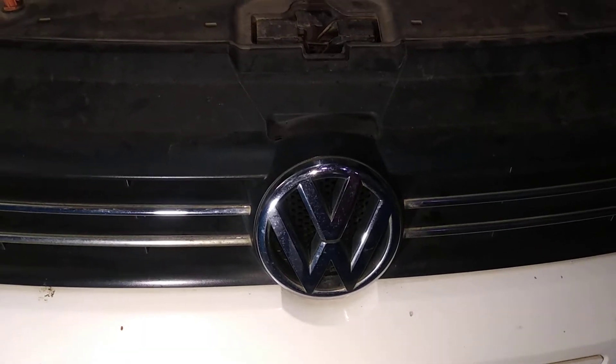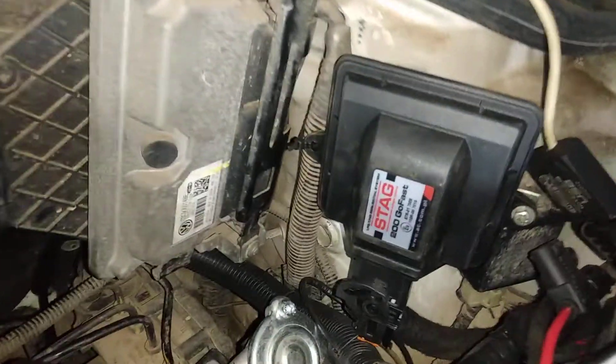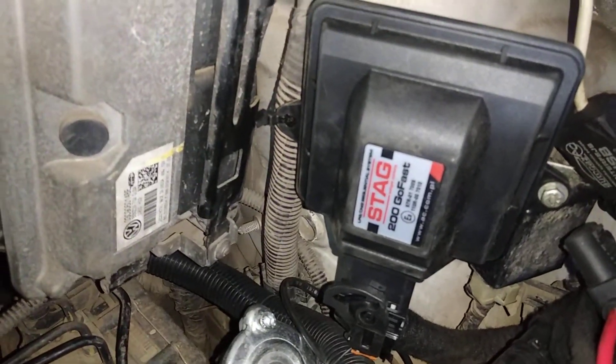Namaste viewers. This is Rudresh from Carbogas. This is an old track and holo, fitted with a Stack 200 go-pass.